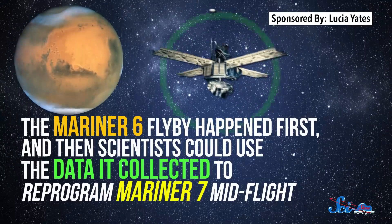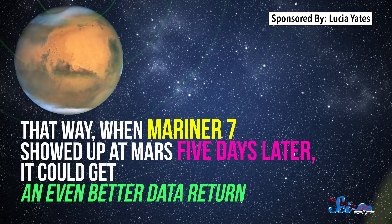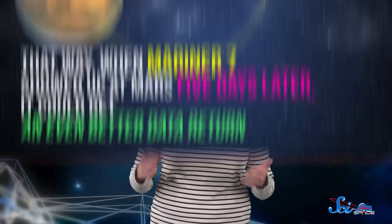The first mission to break this mold didn't come until 1969, when Mariner 6 and 7 flew past Mars. The Mariner 6 flyby happened first, and then scientists could use the data it collected to reprogram Mariner 7 mid-flight. That way, when Mariner 7 showed up at Mars five days later, it could get an even better data return. Now, almost 50 years later, our flight sequencing has gotten a lot more complicated, thanks to more powerful computers.